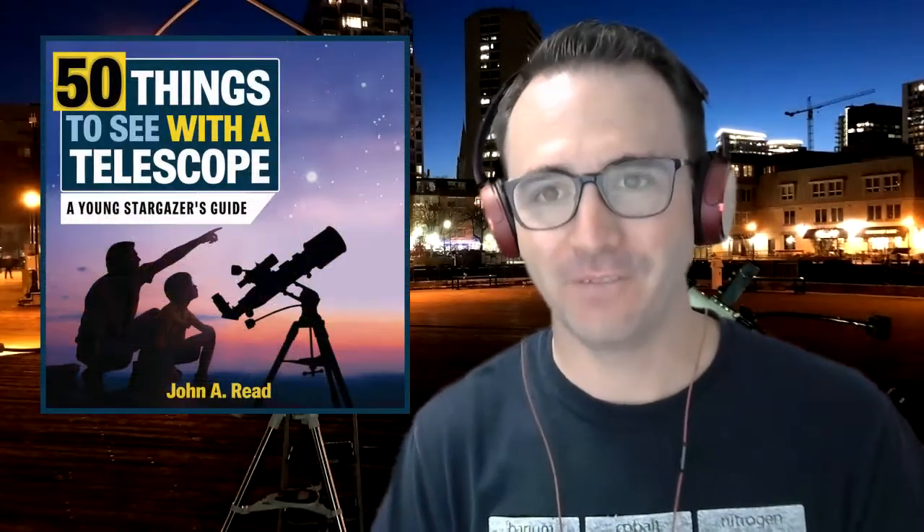Hey everyone, John Reed here, author of 50 Things to See with a Telescope and 50 Things to See on the Moon. Welcome to the Homeschool Astronomy Challenge series. In this bonus challenge, we're going to determine who can see the youngest moon. This is Learn to Stargaze.